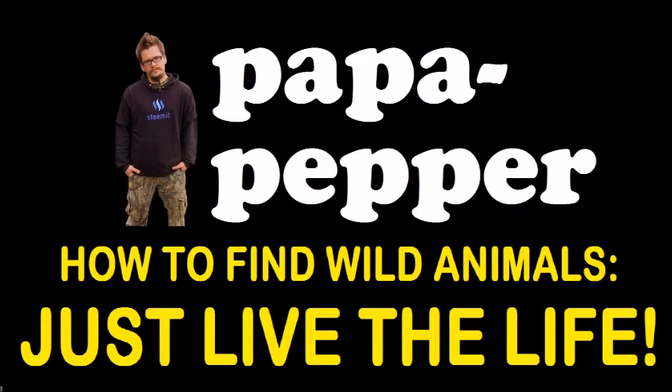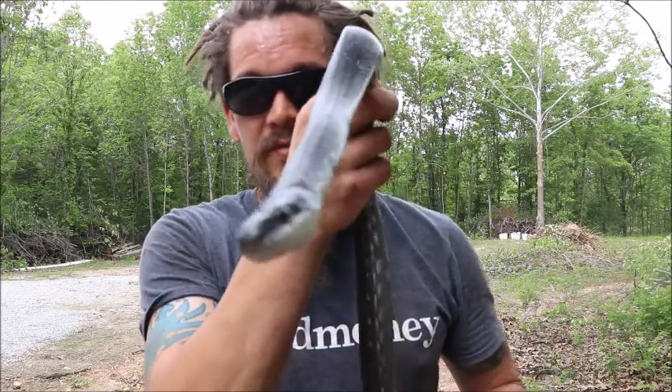How to find wild animals — just live the life. Alright guys, Papa Pepper here. And I'm just going to talk to you guys a little bit about some of the fun things in life.